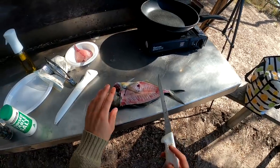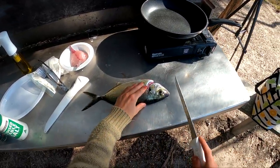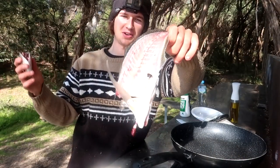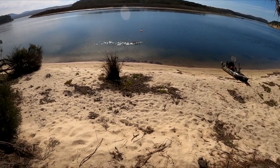I may be decent at catching these fish but I'm definitely not the best at filleting — you can critique me all you want, but I don't really keep fish so I'm not the best. There's a look at the filleting job — obviously it's not the cleanest, but it'll work. Chuck the head and carcass back in to continue the cycle.